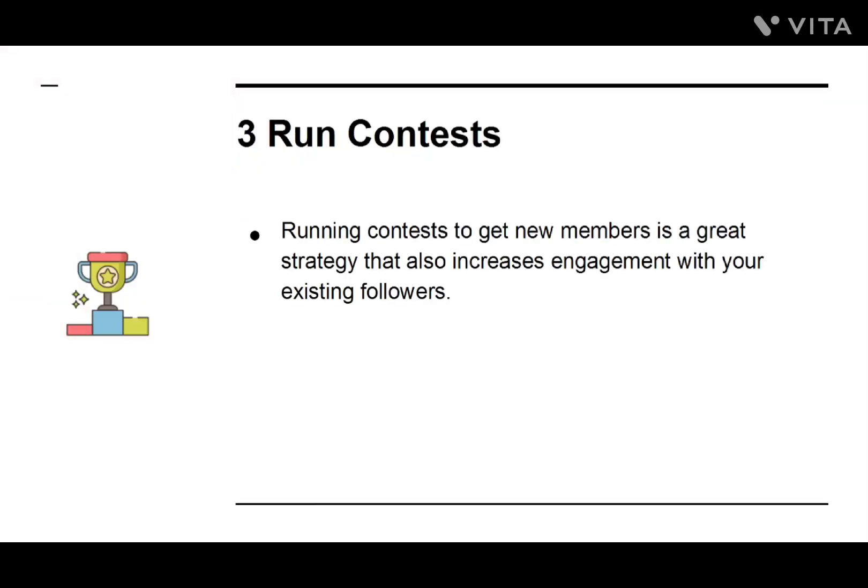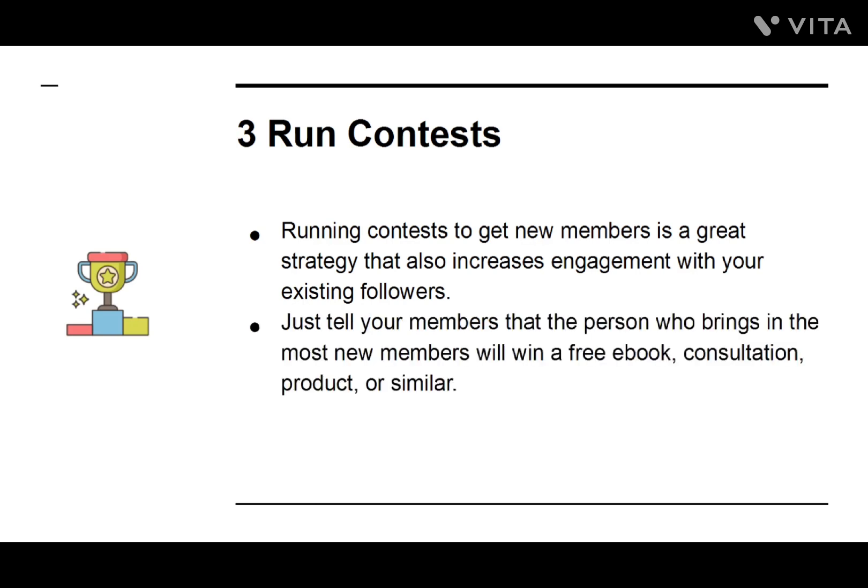Number three: Run Contests. Running contests to get new members is a great strategy that also increases engagement with your existing followers. Just tell your members that the person who brings in the most new members will win a free e-book, consultation, product, or similar.